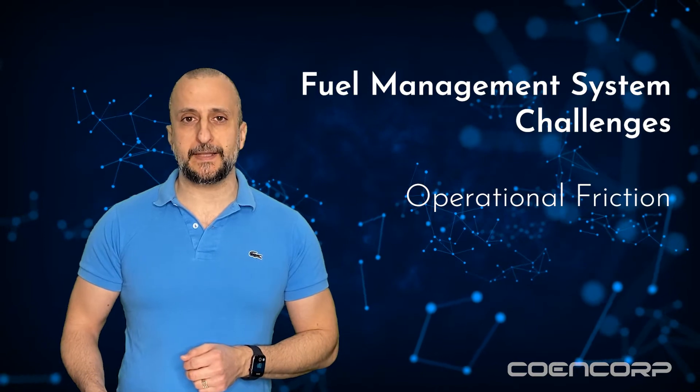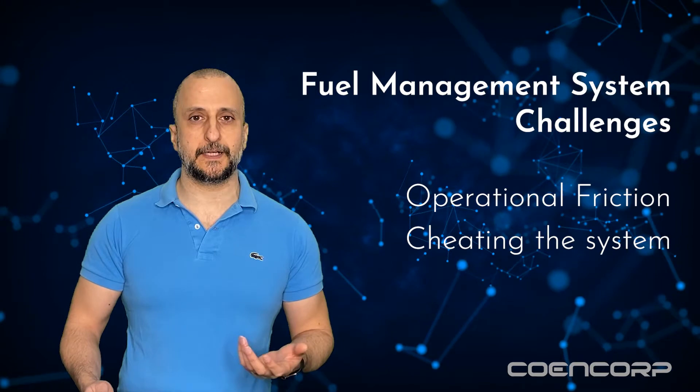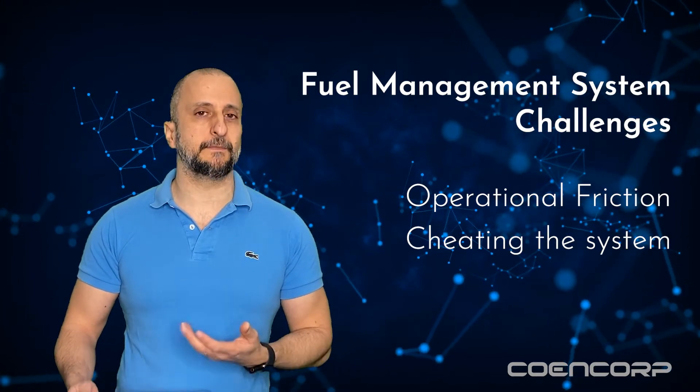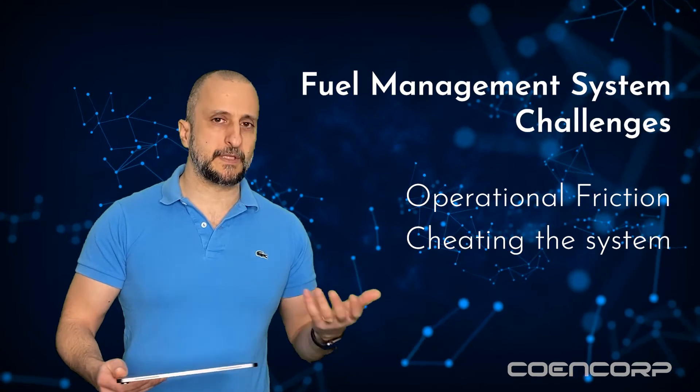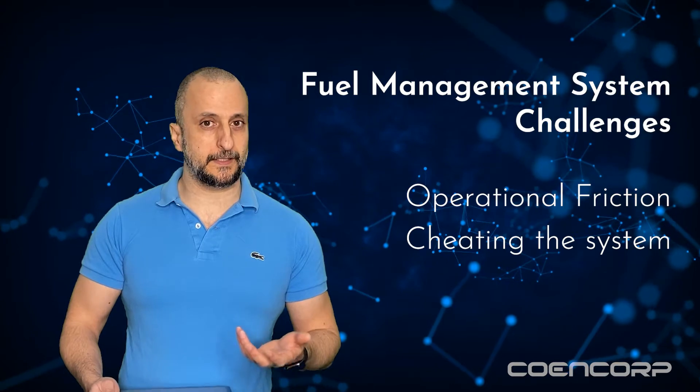The second type of challenge is users trying to cheat the system. That's typically done by trying to exploit a system's blind spots to pump fuel into something other than what's been authenticated at the terminal. So what you get there potentially is fraud.